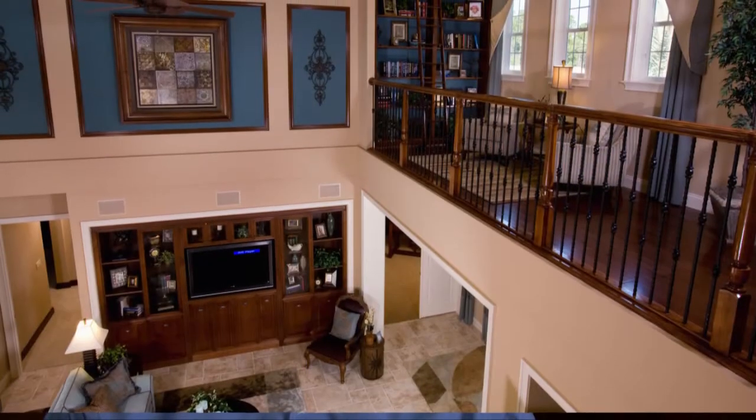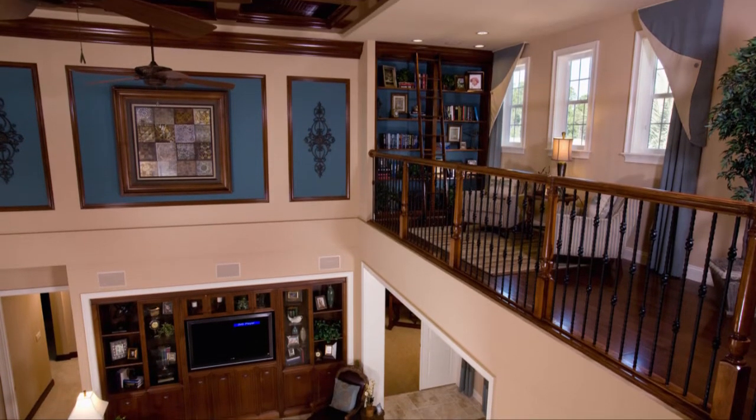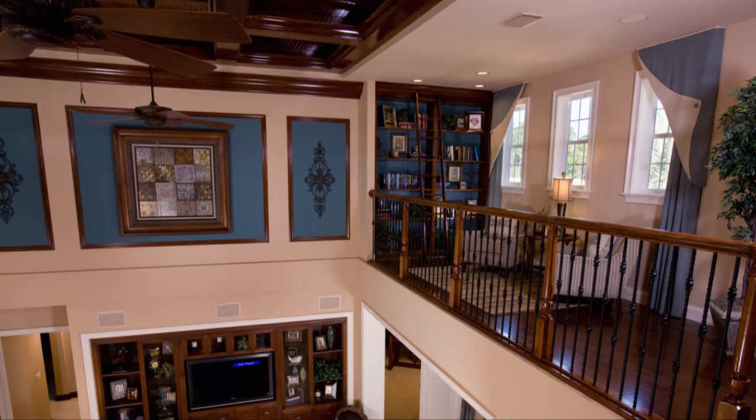I've worked with several builders in the past, and many of them offer flex options for you. However, ICI does it a little differently — we will completely customize a plan for you. As creative builders, we tend to assume that we know what the customer wants, but you need to listen to the customer, find out what they really want, what they don't like, and what they do like.